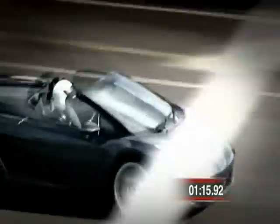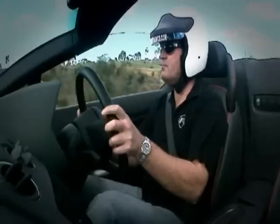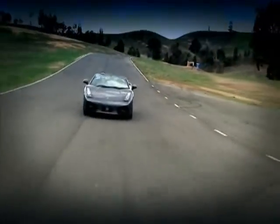And the Lambo sets the pace at 1 minute 15.92 seconds. Spectacular! And it takes its place atop the leaderboard, at least until a worthy challenger can knock it off.